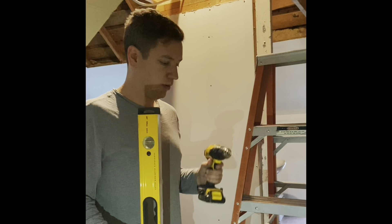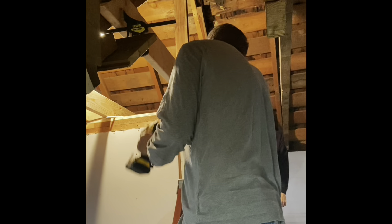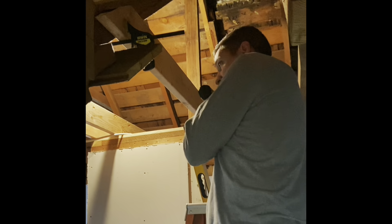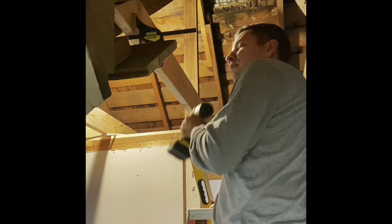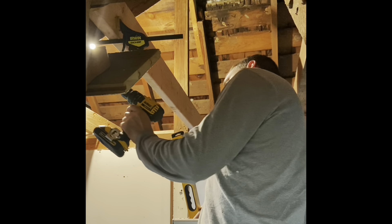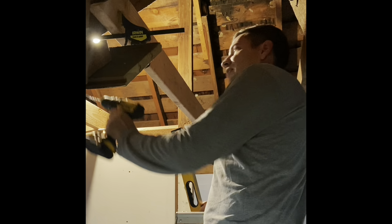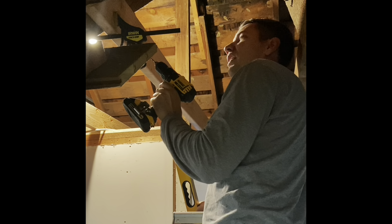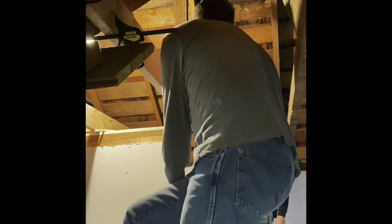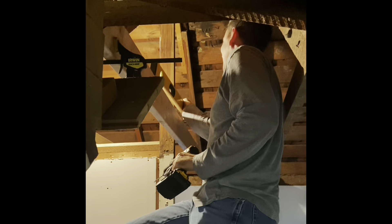We're still putting the loft in above the bathroom. So we ripped out the ceiling and it was all two-by-fours, so we've got to put some two-by-sixes up here. We level off of these first ones that we put in, so we're coming across here and we've just got to make sure that this is level.